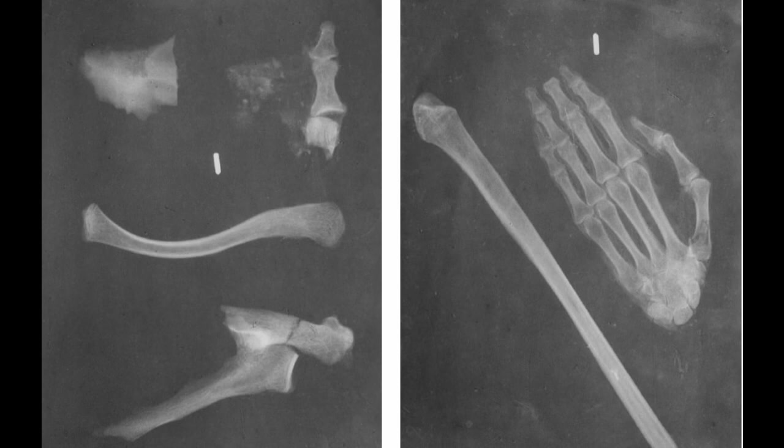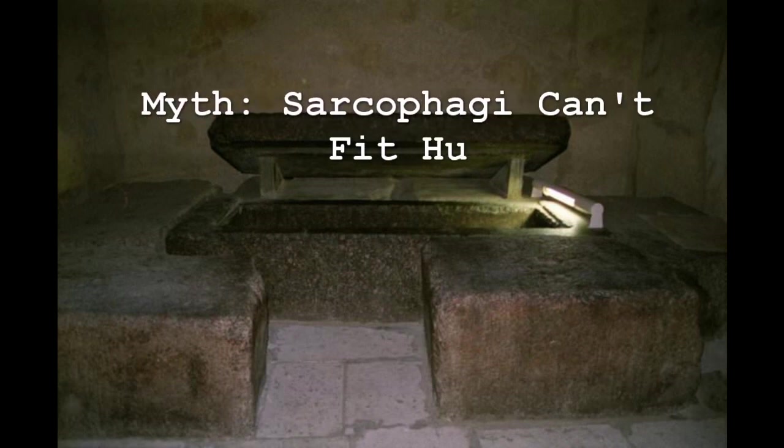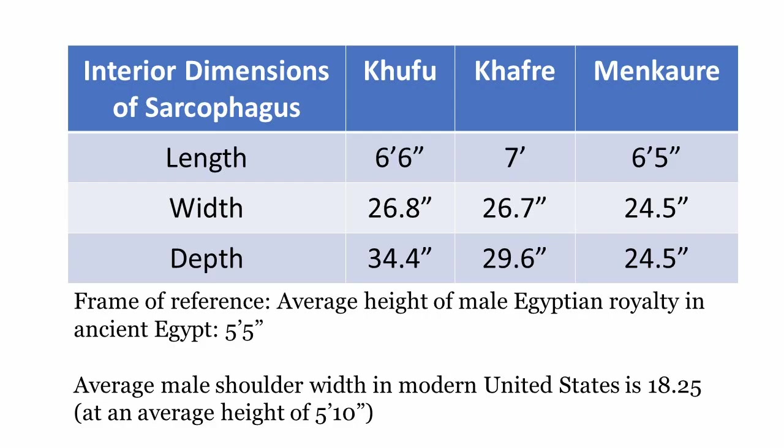This next one might be a little anticlimactic, but I've heard it a lot on the internet — people saying that the sarcophagi in the Giza pyramids are too small to hold a human. I'm just going to post a chart here of the interior dimensions of the three Giza sarcophagi. Just go ahead, pause the video, read the dimensions, and we're going to rate this one as false.